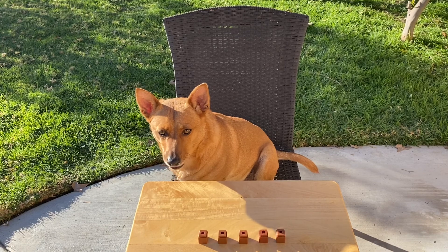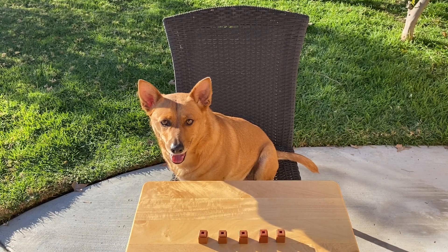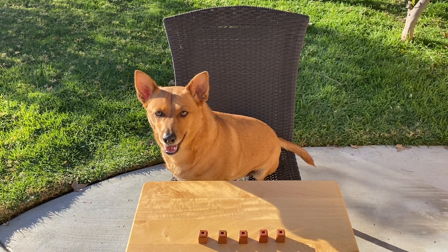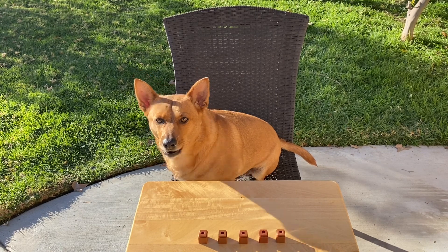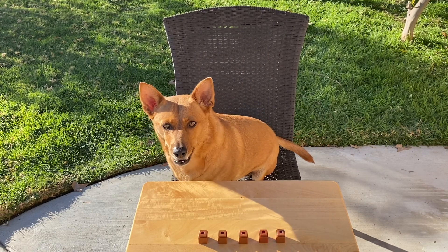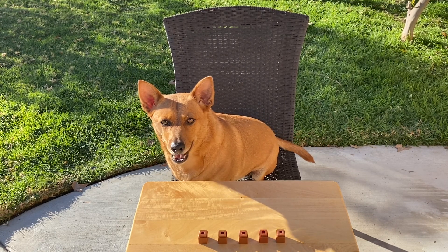Alright, Ginger, see? It's just pretend. We're just pretending they're bears. How many brown bears, or cubes, do you see in front of you? Good — five. There are five brown bears.